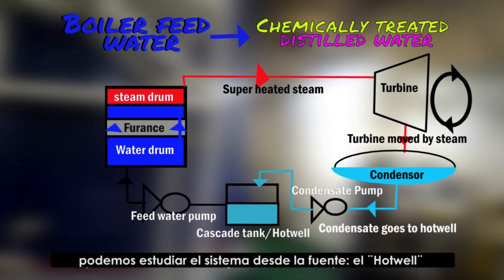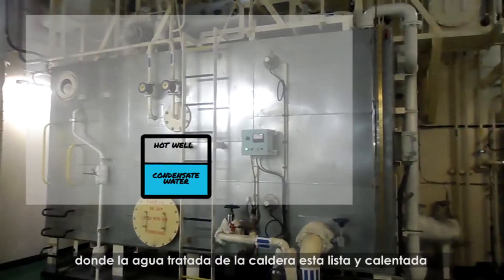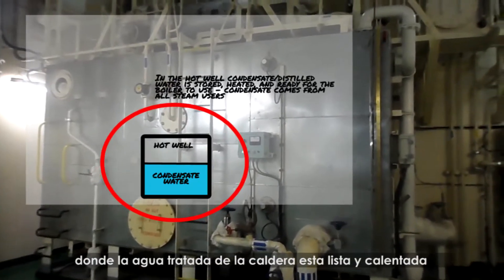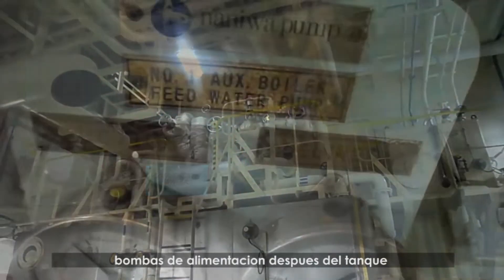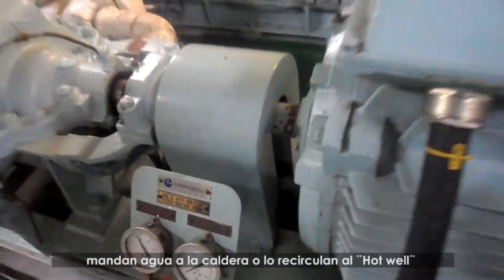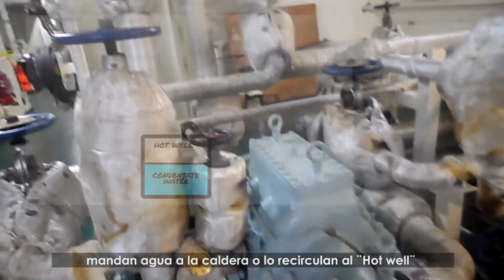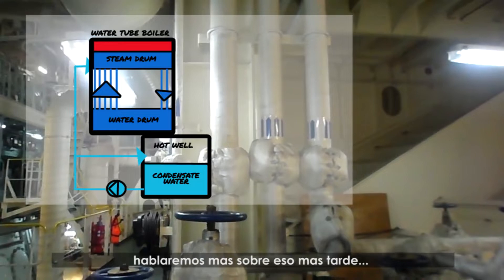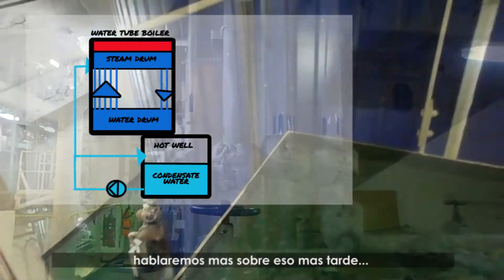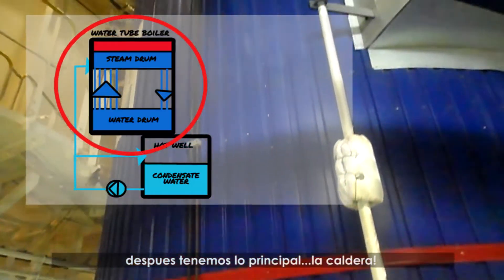We can start studying the system from the source, which is the hot well, where the chemically treated feed water is ready and heated for the boiler. Feed pumps then send water to the boiler, or recirculate it back to the hot well if the boiler does not require more water. We'll talk more about that later. Afterwards, we have our main machine — the boiler.